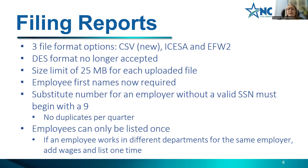For substitute numbers for an employee without a valid social security number, it must begin with nine and you can't use duplicates within the quarter. In the past you were used to putting all ones — now it starts with nine. For example, you could do nine, all zeros, ending with one; the next would be nine, all zeros, ending with two. Employees can only be listed once — if someone works in shipping and production, list them once and combine those wages.